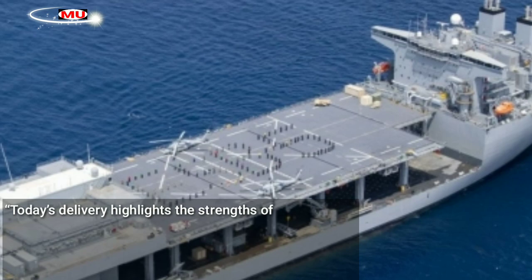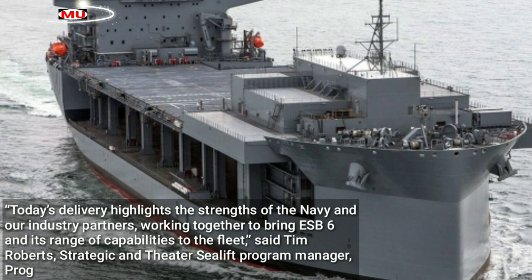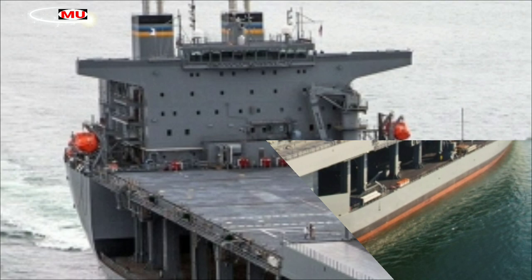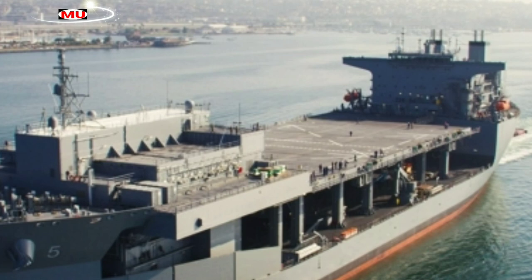Today's delivery highlights the strengths of the Navy and our industry partners working together to bring ESB 6 and its range of capabilities to the fleet, said Tim Roberts, strategic and theater sea lift program manager, Program Executive Office Ships. Sergeant Major Canley nobly served his country, and his namesake ship will help provide the warfighter with capability and access.